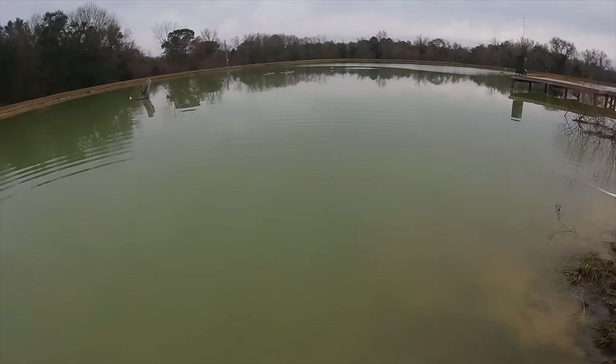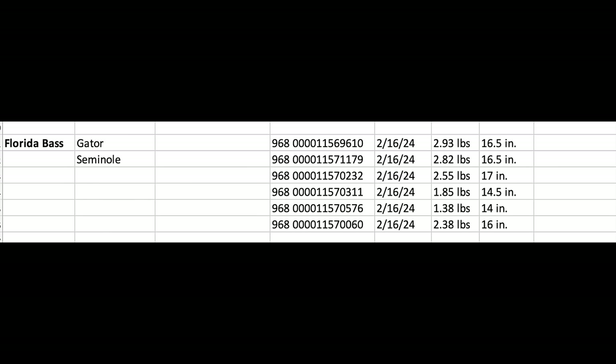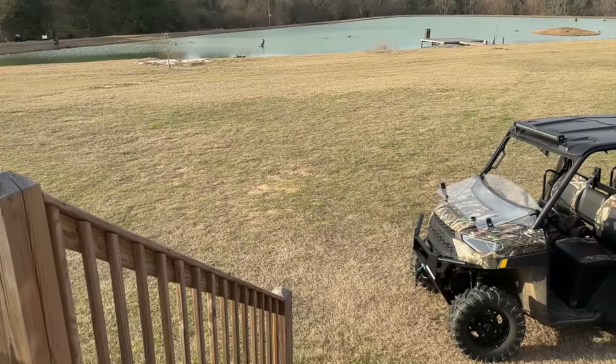Can't wait to see the results of this little experiment. There are the pit tags for the six bass we just added. I named the first two — Gator and Seminole — and I'm looking for Florida-themed names for the next four, so leave your suggestions in the comments below.